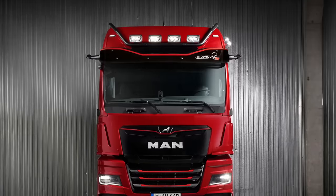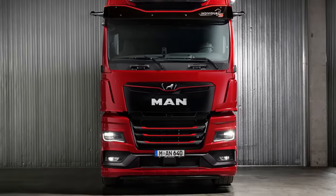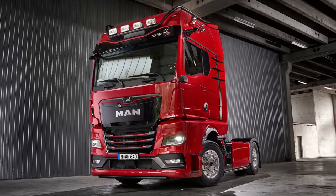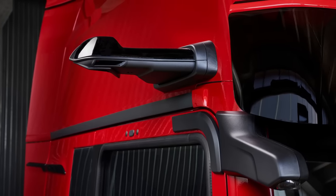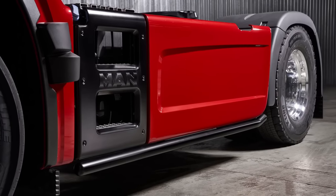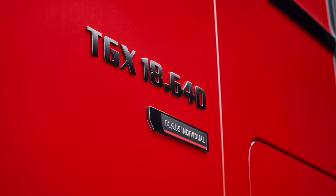The new truck took first place in the 2023 cab comparison test made by one of the top German trade magazines. The editors evaluated many trucks across numerous criteria such as storage space, seats, steering wheel, safety and comfort, and their verdict is that the new truck is the top pick.